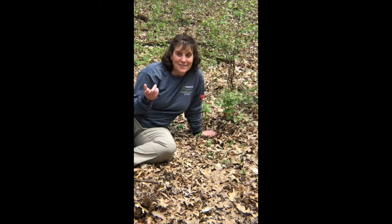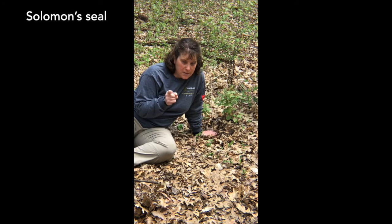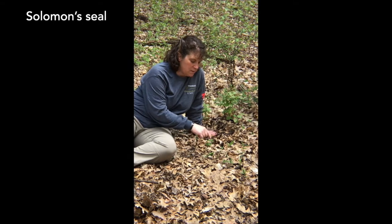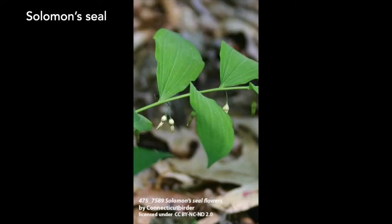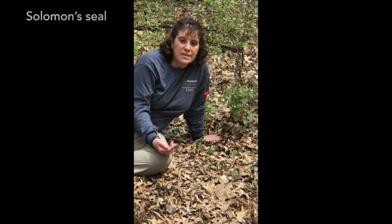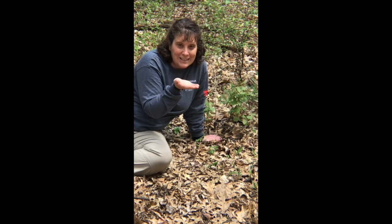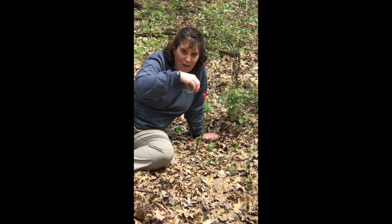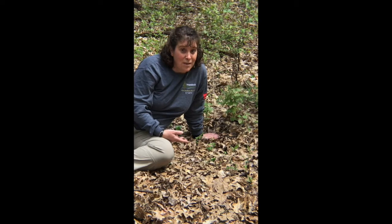Still in the sugar bush. Here we have something called Solomon's seal — not to be confused with false Solomon's seal. There are a lot of tricky wildflower look-alikes like that. It's easiest to tell the two apart when they're in flower: false Solomon's seal flowers at the end of the stem, while Solomon's seal flowers kind of in between the leaves all down the stem. The flower is a cute little white bell-shaped flower that dangles down upside down along the stem. The interesting thing about upside-down flowers is the challenge they pose to pollinators — with an upright flower they can just land easily, but when it's upside down they have to dangle and hold on. Solomon's seal is a little tricky for pollinators but they still manage, because we have plenty of it here in the sugar bush.